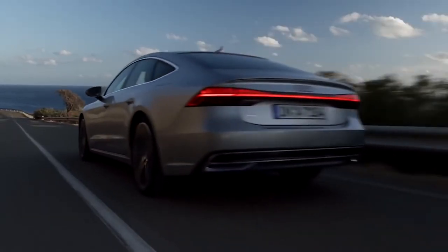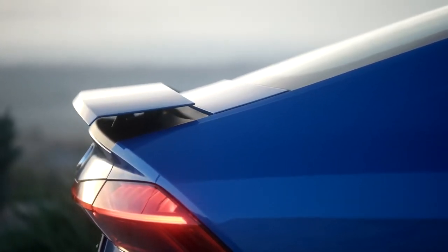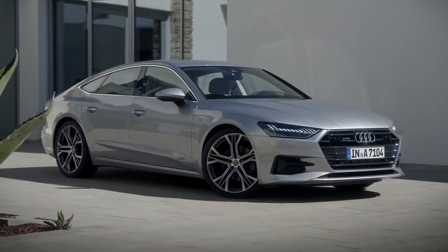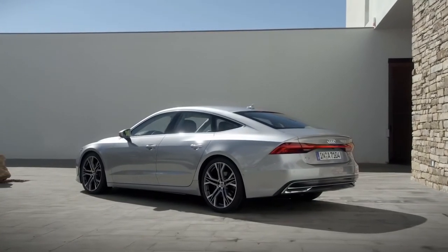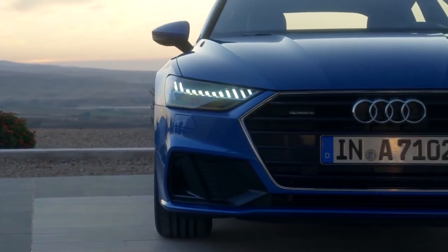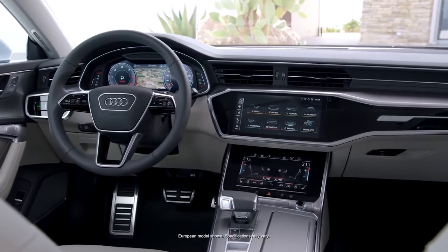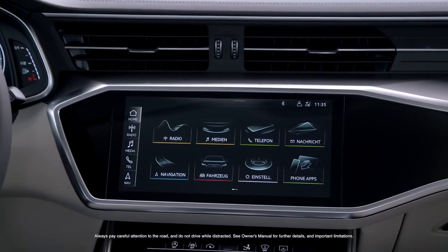That's a middle-of-the-pack price for the top trim of a luxury large sedan, and the Prestige isn't even the most expensive A7 model. That honor belongs to the Audi S7, the A7's performance-oriented variant. The base S7 Premium Plus starts at $83,900, while the S7 Prestige starts at $89,500. The Audi sedan provides the posh interior you'd expect in a high-end luxury vehicle — the cabin is sleek and attractive with top-notch materials everywhere you turn.